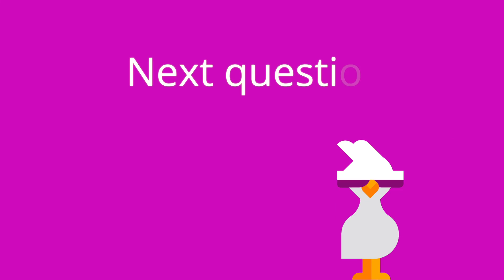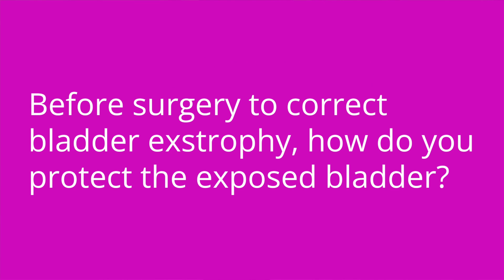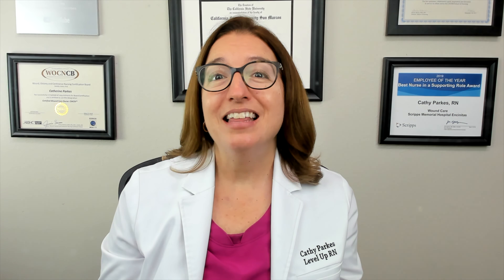Question two: before surgery to correct bladder extrophy, how do you protect the exposed bladder? The answer is you would protect the exposed bladder by applying a sterile, nonadherent dressing.